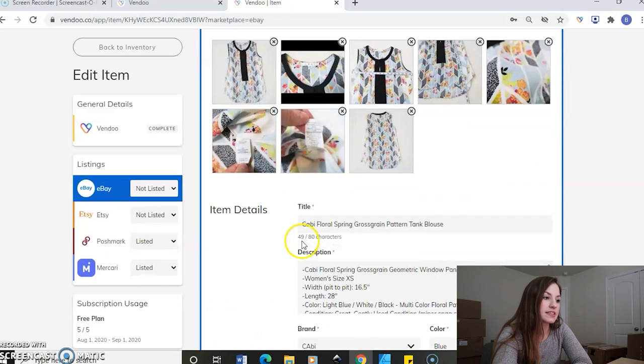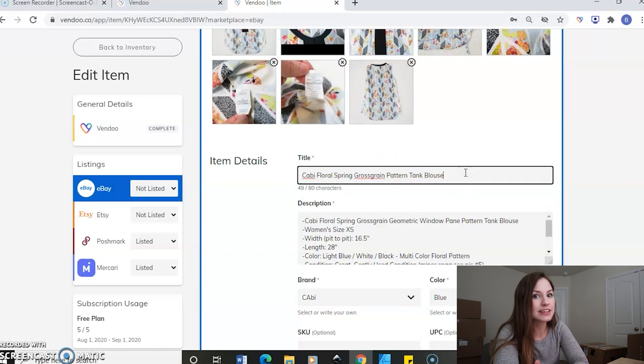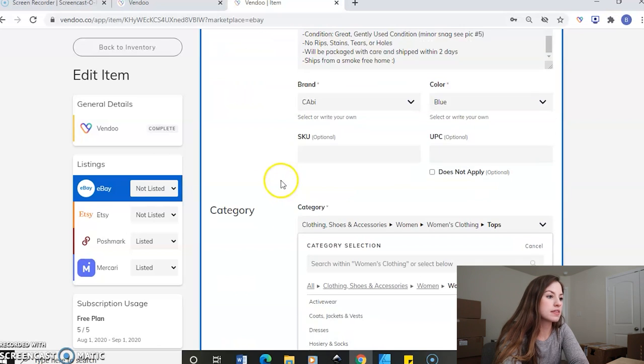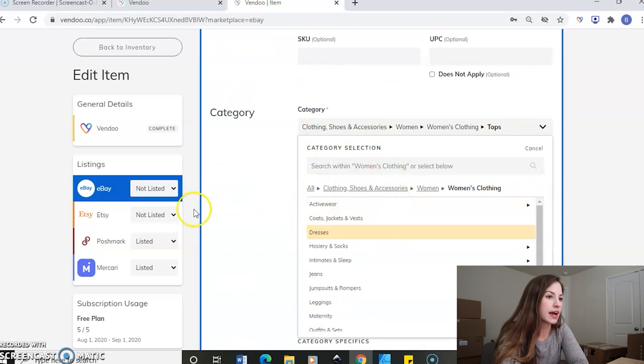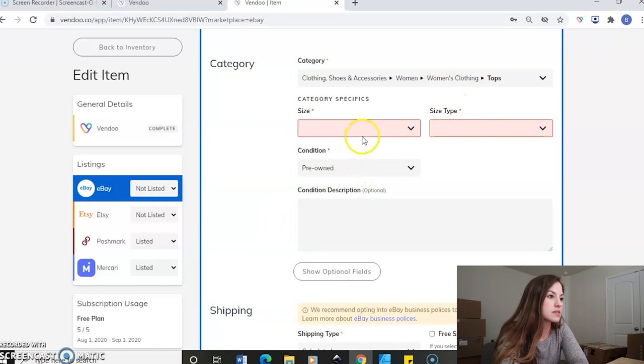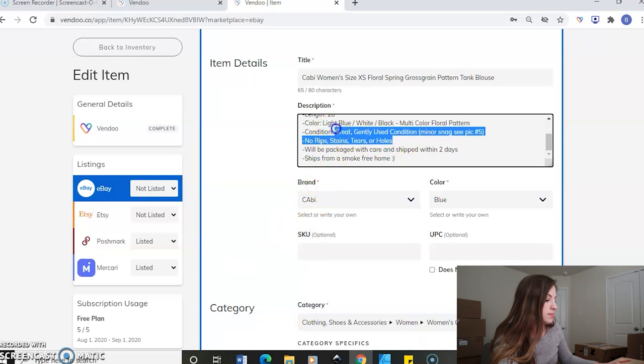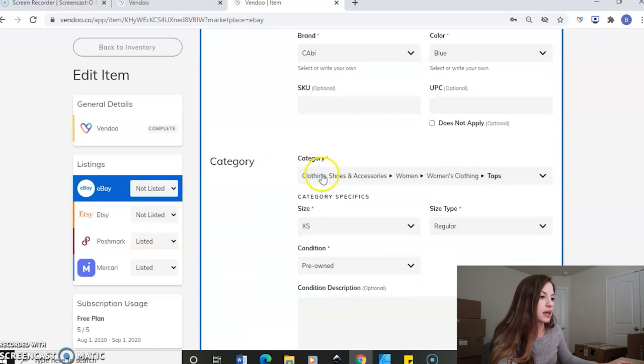For eBay, you're just going to do the exact same thing. But remember with eBay, you can have up to 80 characters in the title, so I would definitely suggest filling it up with as many keywords as you can. Remember with eBay, you want to put the size in the title — so women's, size extra small, we'll put that in the title. The details are all in there. And then we'll check the category again — for whatever reason it does get a little jumbled. We'll say tops, size extra small, size type regular.